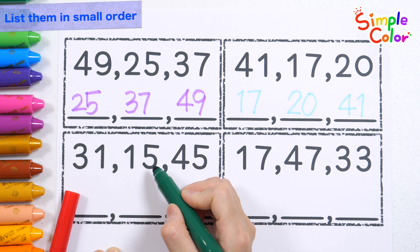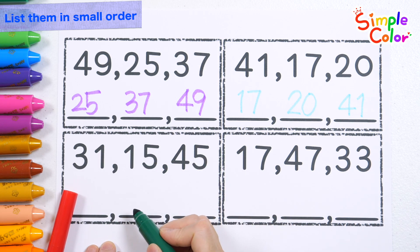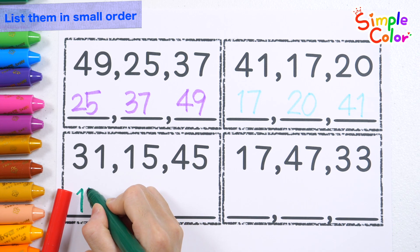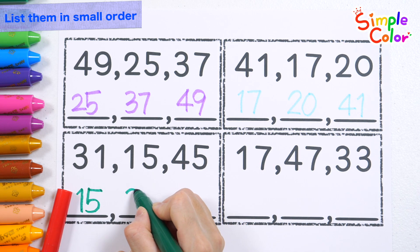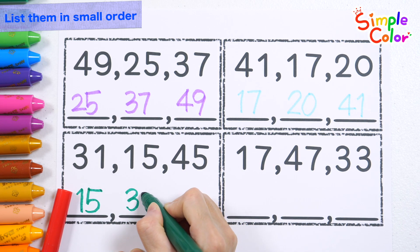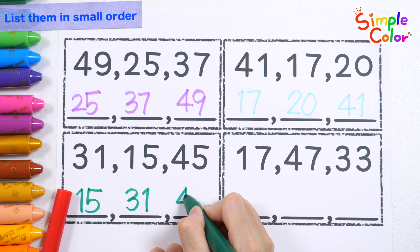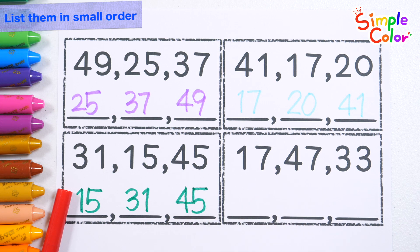31! 15! 45! Let's list them again, starting from the smallest ones. 15! 31! 45! Very good!